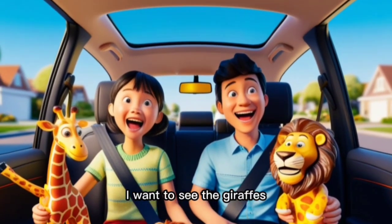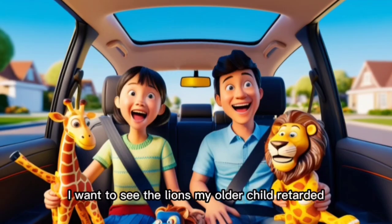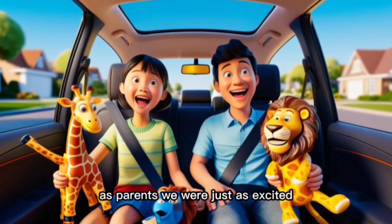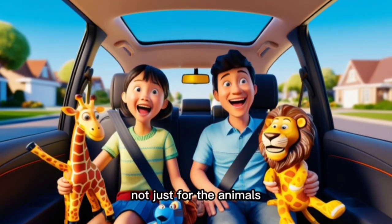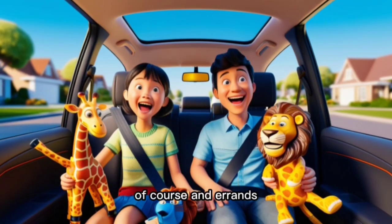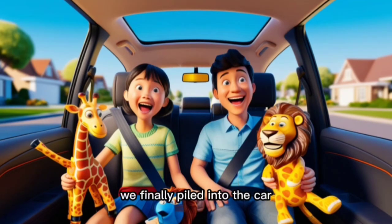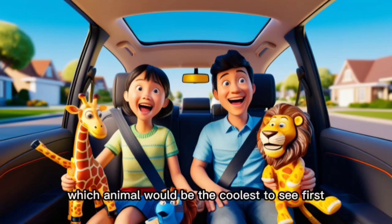"I want to see the giraffes," my youngest shouted. "No, I want to see the lions," my older child retorted. As parents, we were just as excited, not just for the animals, but for the chance to spend the day as a family, away from the usual weekend routine of chores and errands. We finally piled into the car, the kids in the backseat still debating over which animal would be the coolest to see first.